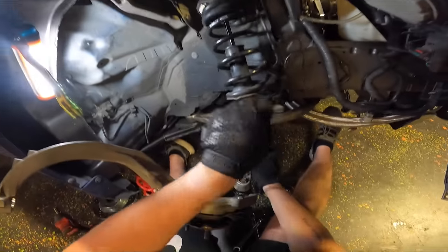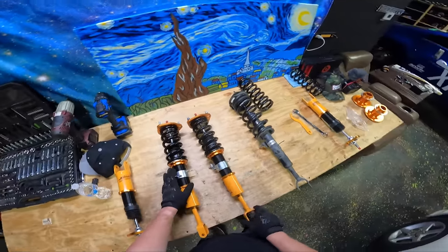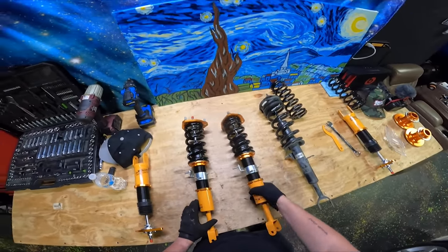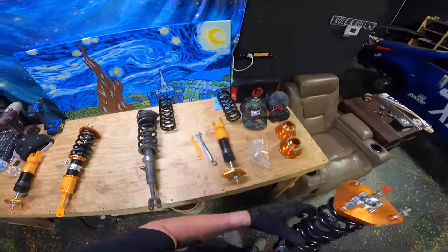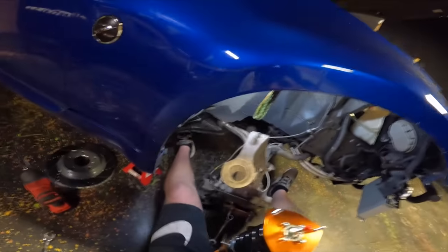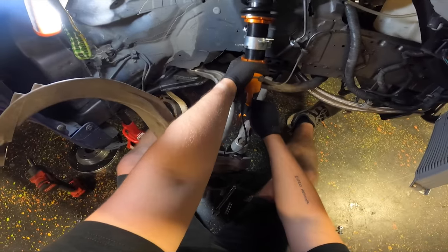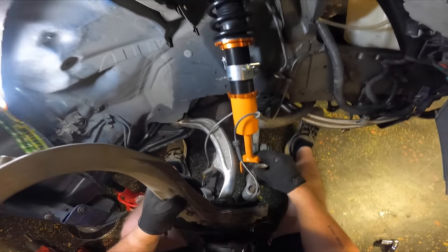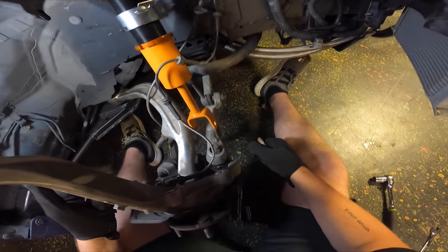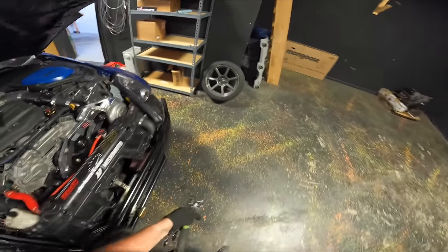I've got the coilover set up at the height it was sent in the box — I just tightened up the collars and made sure nothing was loose. Let's go ahead and stick in one of the front ones and see how well this goes. With these being so much shorter, it should be easier to install as well. It's connected to the sway bar, so I guess we're doing this side.